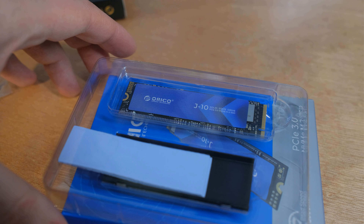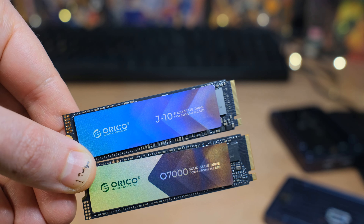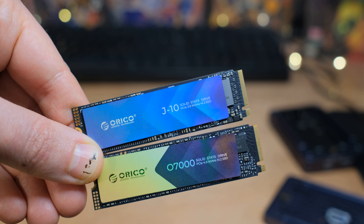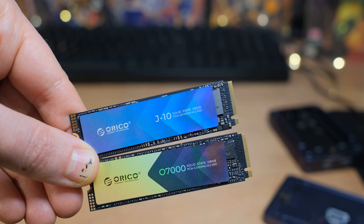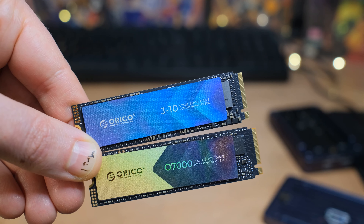On the one terabyte drive you get a 300 TBW warranty — that's terabytes written. As long as you're not writing over that, you'll be just fine, and that's for three years. On the two terabyte drive, you get 600 terabytes written over the course of three years.